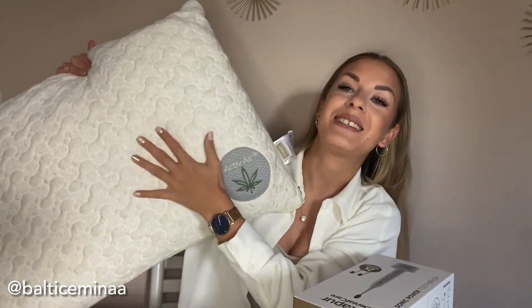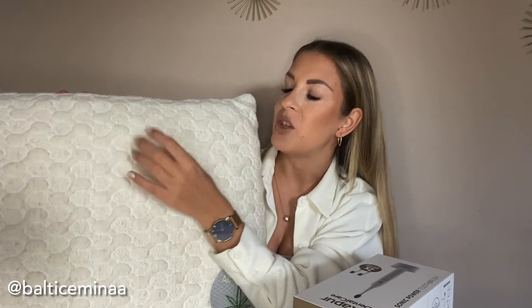This is a pillow. All of the products I'm showing today are from the same brand here in Slovenia, called Vitapur. I'm not sure if you know this brand, but I will link their website in the description below. They have a bunch of different items for your home, your well-being, your self-care. I received this pillow, which is an Active Air pillow.